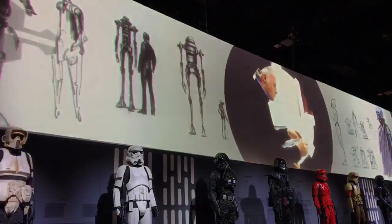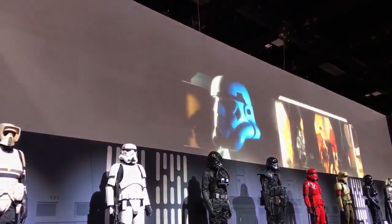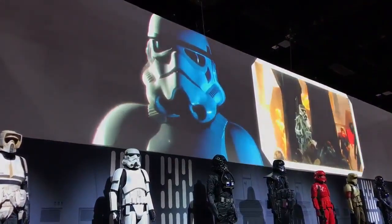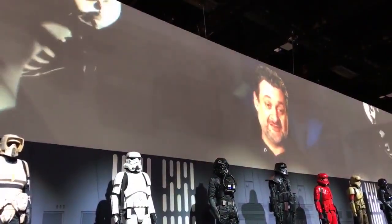Ralph McQuarrie is the grand master of concept design. He worked so closely with George and distilled down the essence of what George wanted, which was to create an image that was frightening. I loved what he did with the helmet — he basically turned it into a visor color on a skull. They look like skeletons. They look like death.